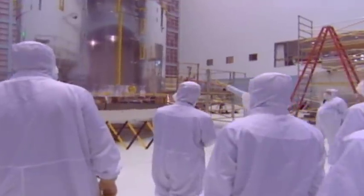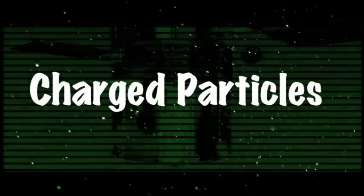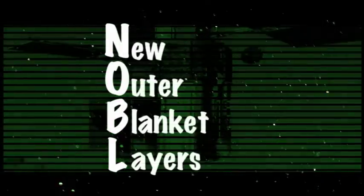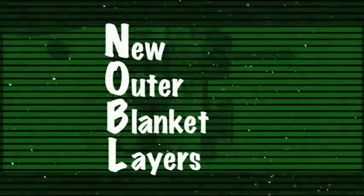Each NOBL has been tested to ensure that it can withstand exposure to charged particles, X-rays, ultraviolet radiation, and thermal cycling for at least 10 years. So NOBLs — new outer blanket layers — will protect the thermal blanket protective layer already in place.